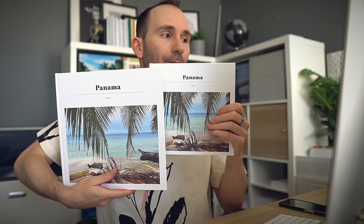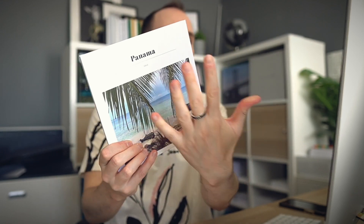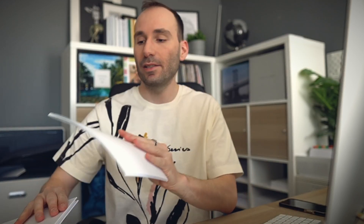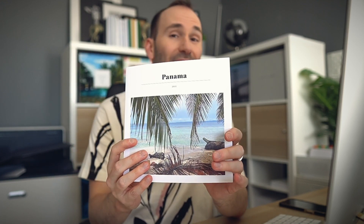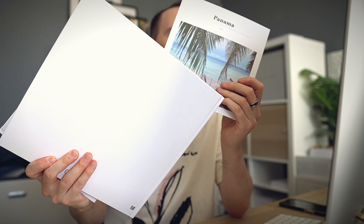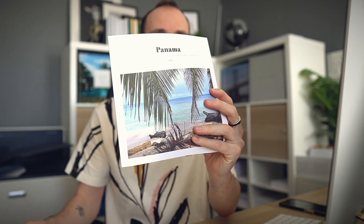The smaller one is the Compact, which is 20 by 20 centimeters — roughly the size of my palm — and starts from 18 pounds. There's also the same size but called the Casual, also 20 by 20 centimeters, starting at 18 pounds as well. The main difference is that the Classic and Compact are hardcover while the Casual is a softcover.